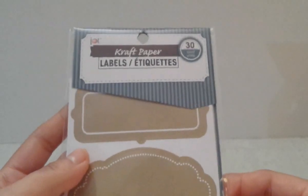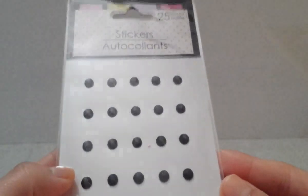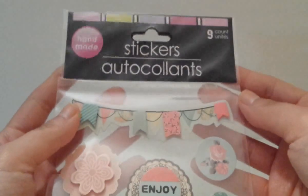I found these pretty paper labels by the brand Jot — 30 come in the pack and I really liked the way they look. Also found these stickers with little pearl bows — 15 come in the pack, so cute! And these black rhinestone gems — 25 per pack. I really have a sticker addiction!